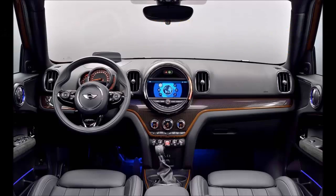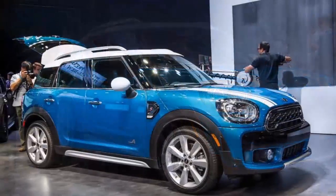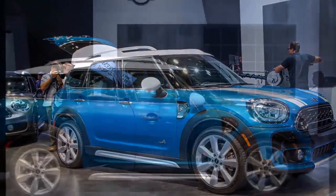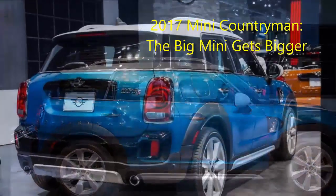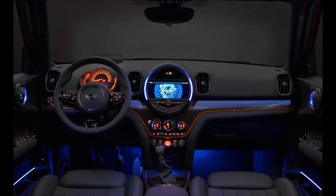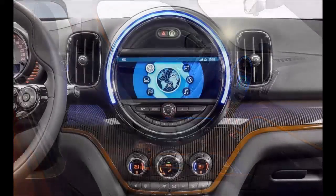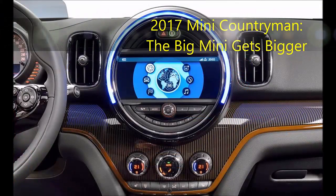The plug-in hybrid offers several driving modes. Auto E-Drive makes the most sense from an efficiency standpoint, taking advantage of both the combustion engine and the electric motor. Max E-Drive lets the driver reach 77 miles per hour on electricity, while hitting the accelerator's kick-down detent will trigger the gasoline engine. There's also a save battery mode, which works to maintain battery charge at 90%, often using the gasoline engine — inefficiently — to raise it to that level.